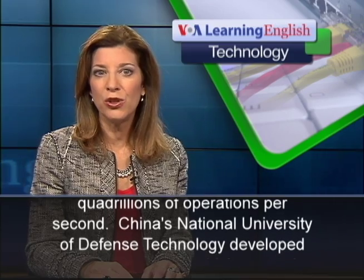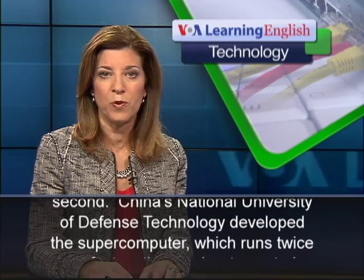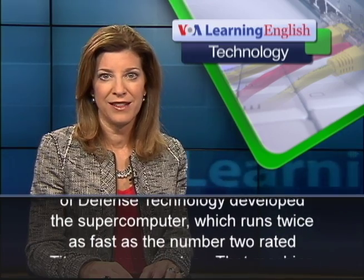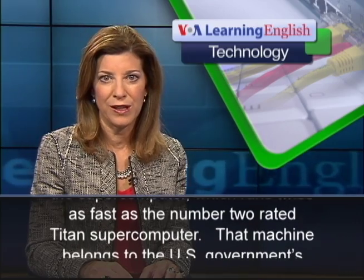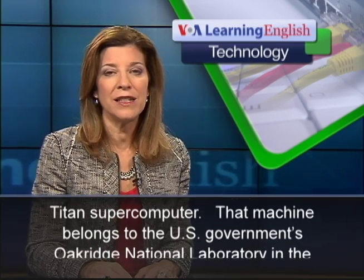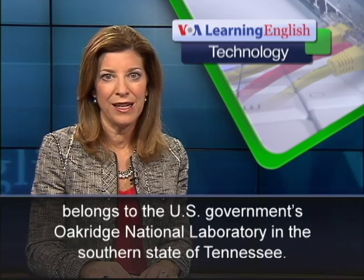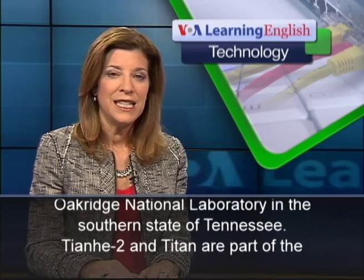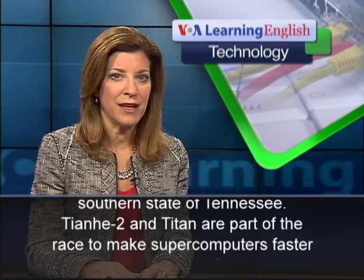China's National University of Defense Technology developed the supercomputer, which runs twice as fast as the number two rated Titan supercomputer. That machine belongs to the U.S. government's Oak Ridge National Laboratory, in the southern state of Tennessee.